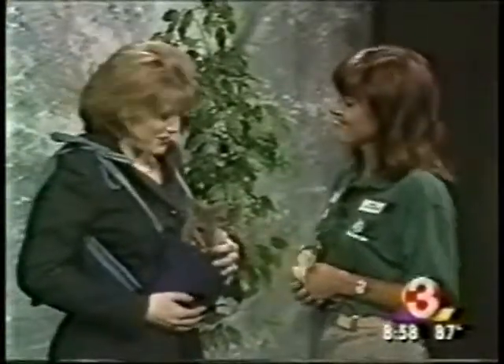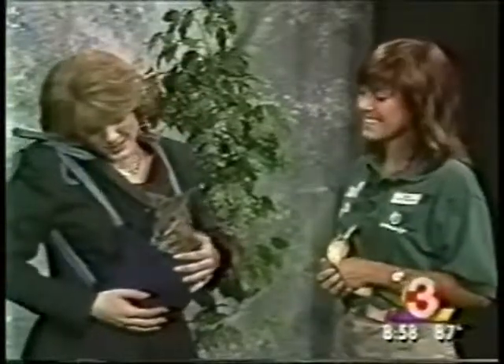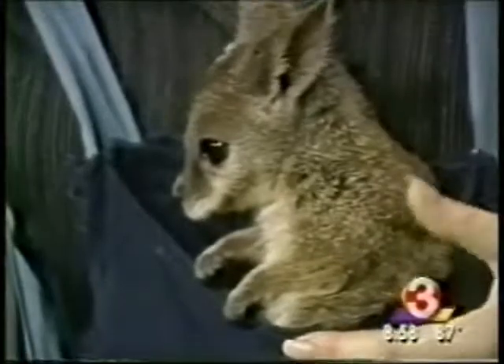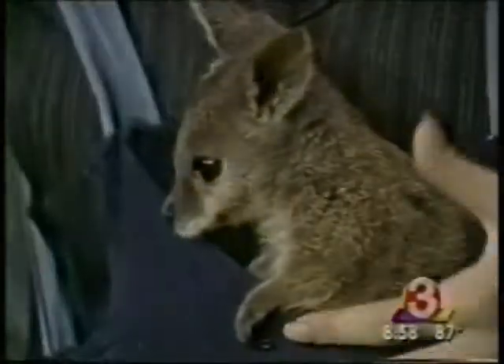Thank you so much, Brooke and Penelope, for joining us! Can you see the wallaby from where you are? Isn't she cute? It's Penelope — she, not he!